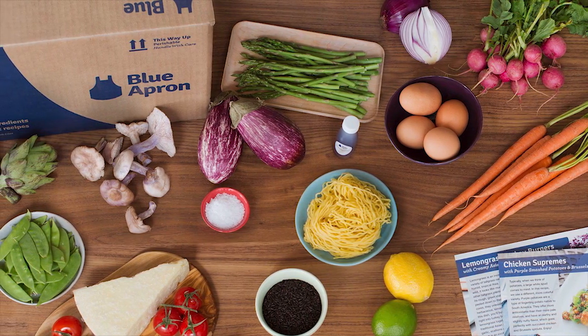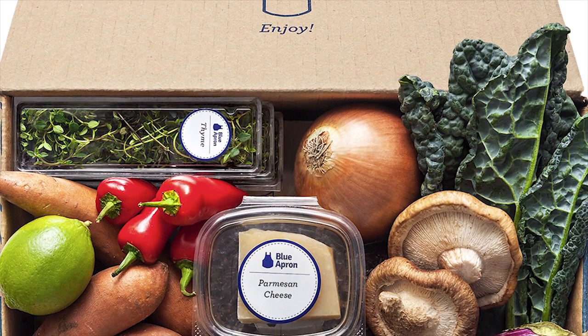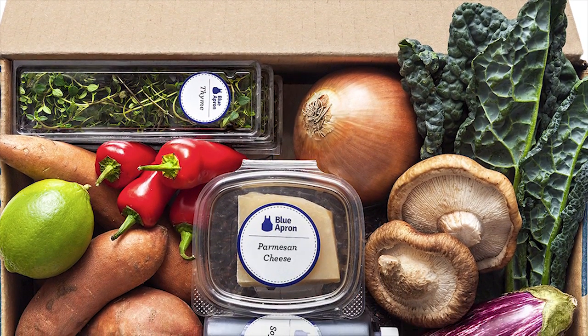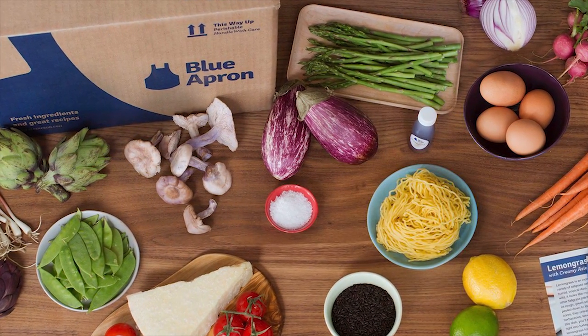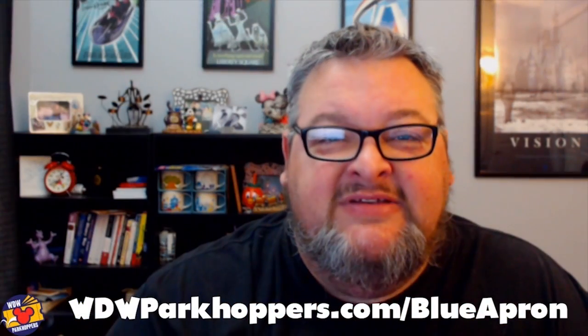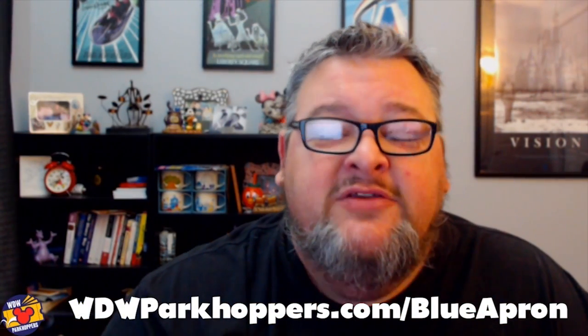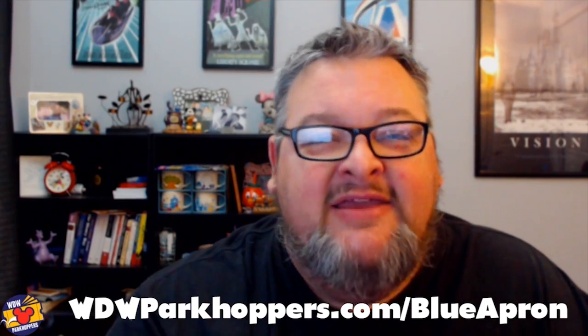If you go over to www.parkhoppers.com/blueapron you can save $30 on your very first order. Guys, there's no reason not to do this. There's no commitment. You can skip a box and you can certainly cancel at any time. There's no reason not to give Blue Apron a try, so go there today.